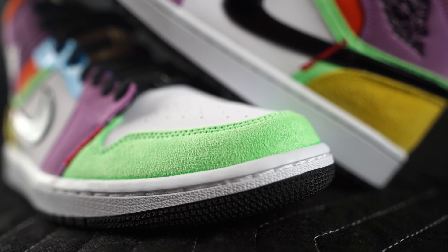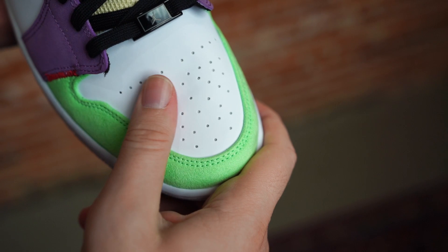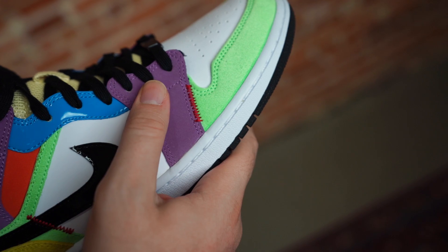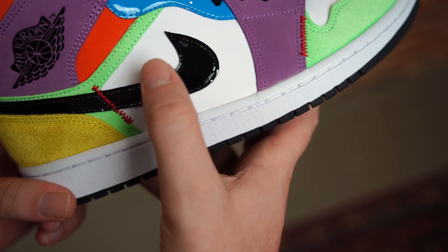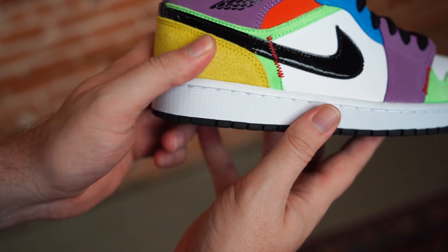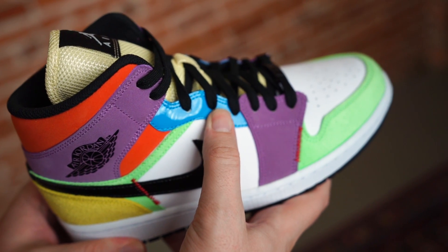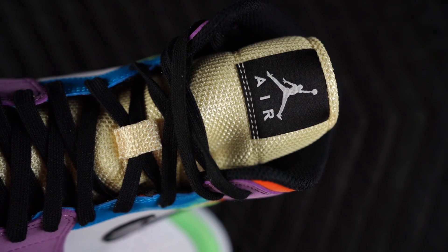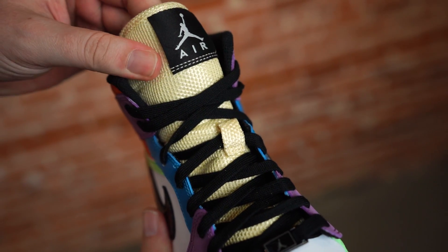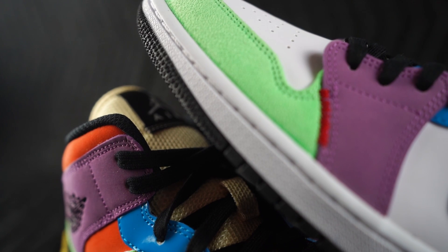Green, white, purple, black, yellow, blue, orange, gold — they've incorporated all the colors on these. Roy G Biv — it's all here, hence multi-color.